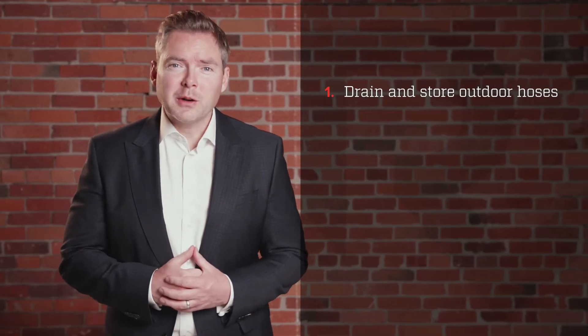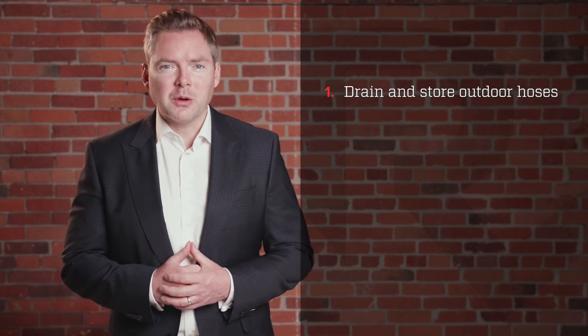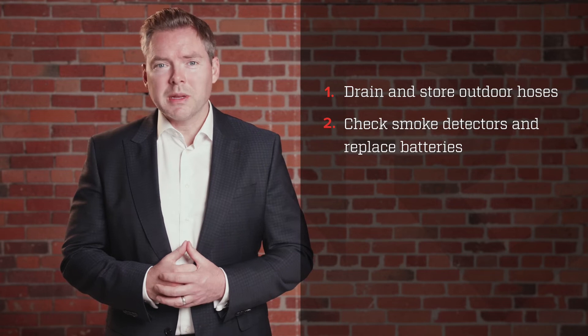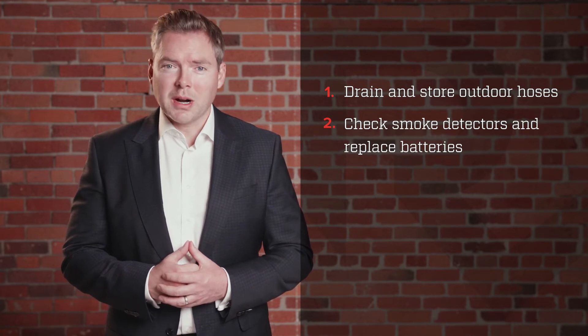Number one, drain and store your outdoor hoses so they don't freeze and crack in the colder temperatures. Number two, check your smoke detectors and replace the batteries in them so they can function properly.